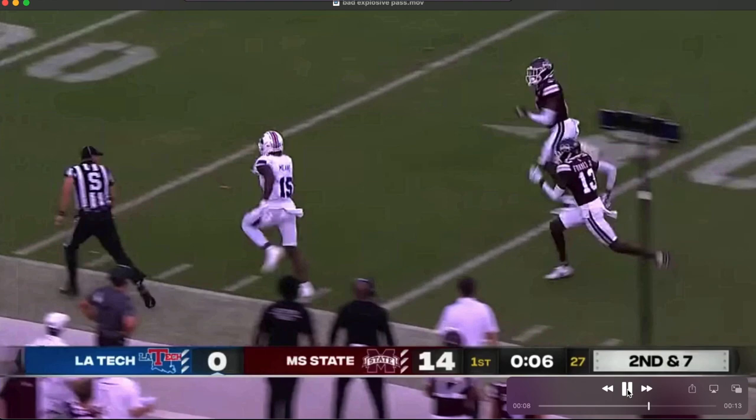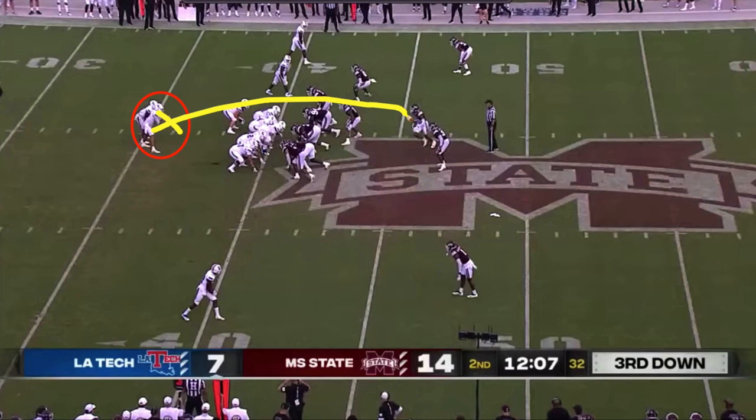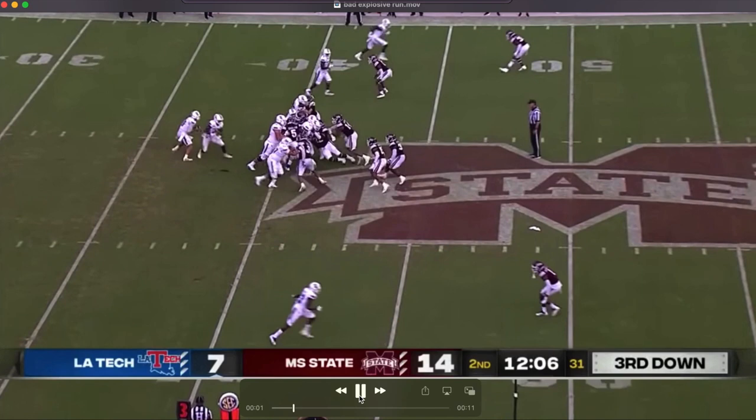And they turn it into six. Here's the bust against a third-and-short run game where the quarterback is going to read this — he meshes and then keeps the football and turns it into a big touchdown run. Watch it first. Everybody bunched up on third-and-short. He keeps around the edge and it's not accounted for.